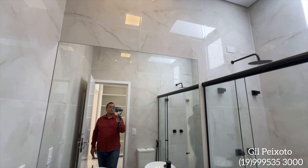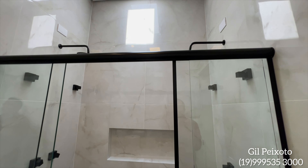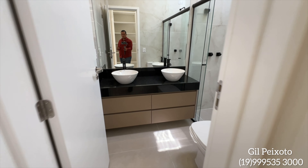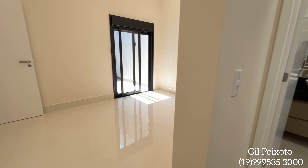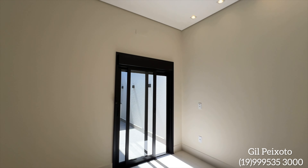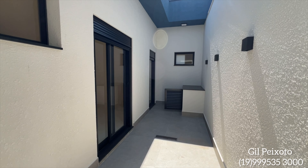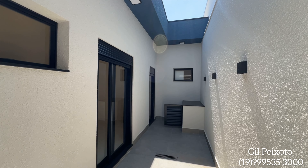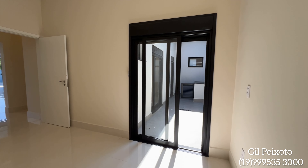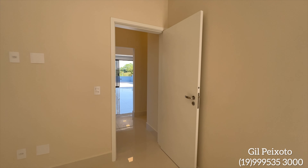Espelho. Nós temos uma claraboia aqui também nessa suíte. Dois chuveiros — o box já instalado também. Vocês vão perceber no vídeo que a casa realmente tem um acabamento de primeira qualidade. Essa seria a suíte principal, com porta-balcão com persiana automatizada e área de luz. Essa casa já está com preparação para ar-condicionado e já tem um aquecedor solar funcionando.